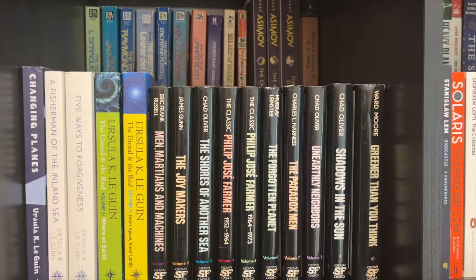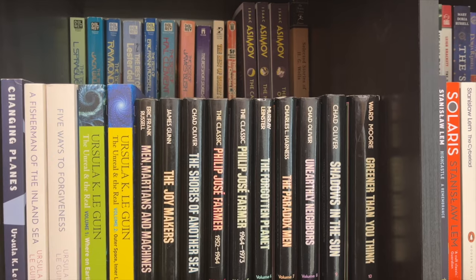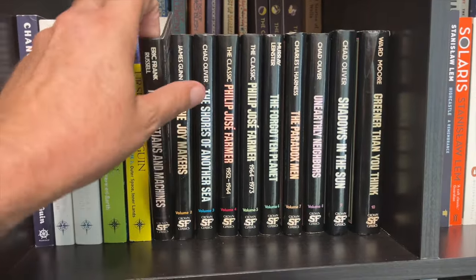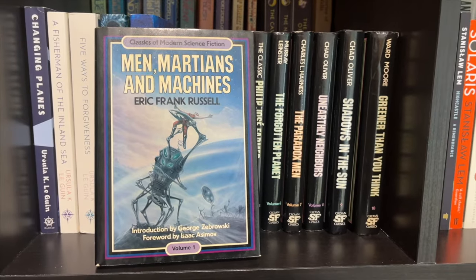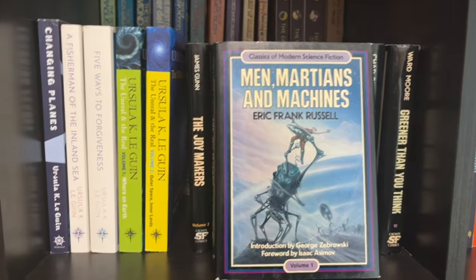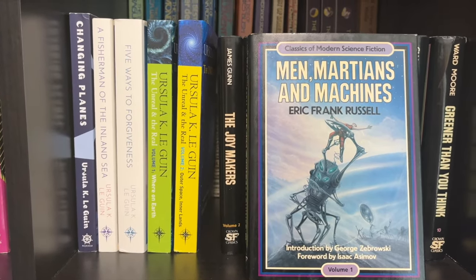I'm not the kind of person who organizes everything according to authors. The previous two bookshelves are organized chronologically in order of the series made by the publisher, and so too for this series — the Classics of Modern Science Fiction from Crown Publishing. There are 10 books in the series and these are in order. Once again, I've fit in one of my favorite authors, Ursula K. Le Guin — here are some recent books I picked up of hers.